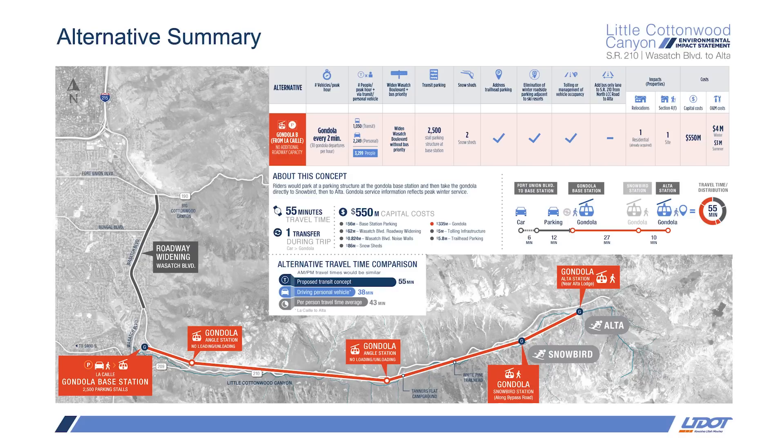The total trip time is estimated at 55 minutes, with travel time in the gondola at 27 minutes to Snowbird and 10 additional minutes to Alta. This is only one minute longer total travel time than the enhanced bus option in Alternative 1. The revised capital cost is $550 million, which includes $159 million for tolling infrastructure, transit and trailhead parking, snow sheds and widening Wasatch Boulevard — consistent across all five action alternatives. The winter operation and maintenance cost is $4 million per year, and if summer service was implemented, that would increase by another $3 million per year.